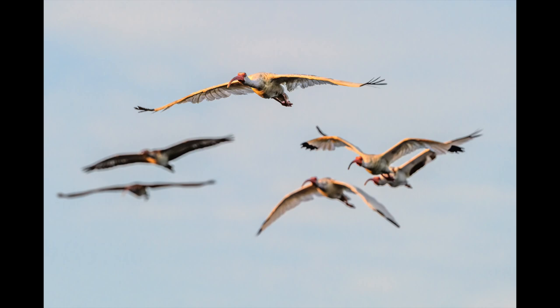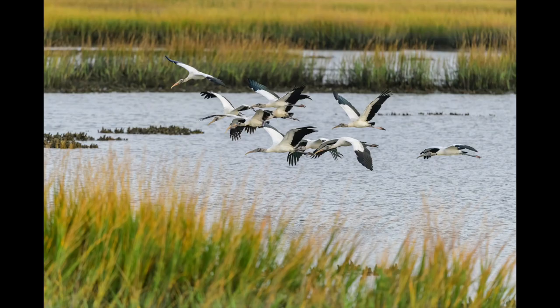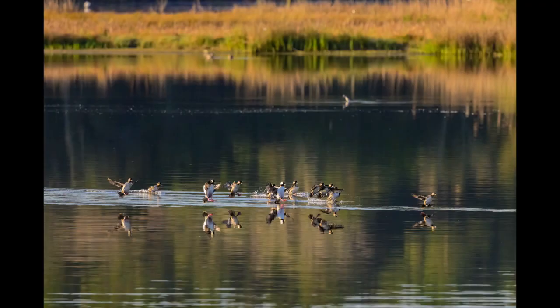And pretty much everything. Depending on the time of year, you may get white pelicans. Wood storks? Yeah. Late spring, summer — everywhere. Gansers? Of course. Life is all around you.